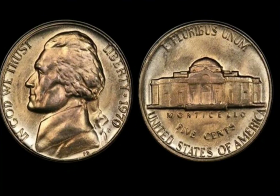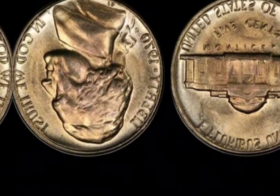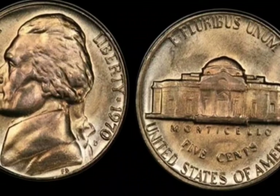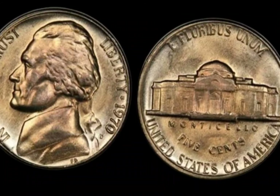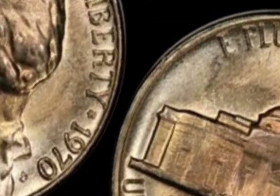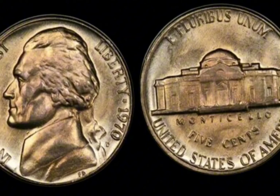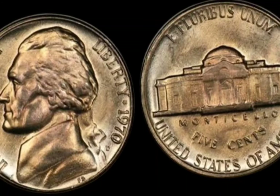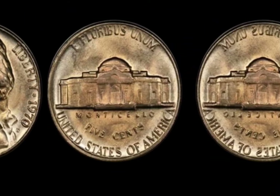Focusing on the 1970-D mint mark, it was struck at the Denver Mint and is part of a series that continued the tradition of the Jefferson nickel. However, what sets this particular coin apart is its rarity and unique characteristics. The answer lies in its mintage — while millions of Jefferson nickels were produced that year, a very limited number were struck with a special error: the doubled-die obverse, often referred to as a holy grail for collectors.